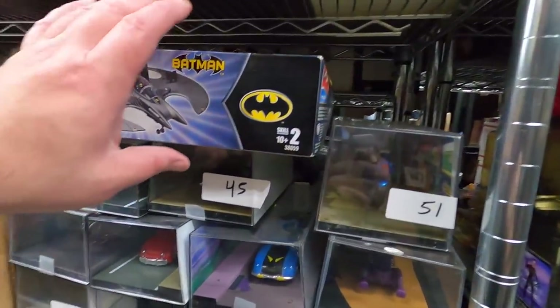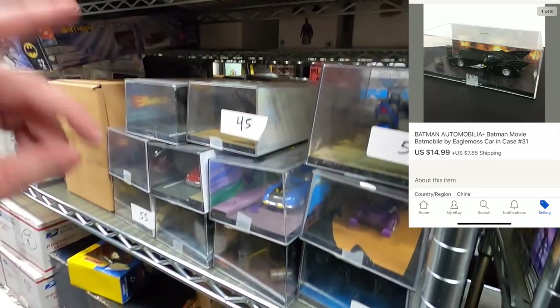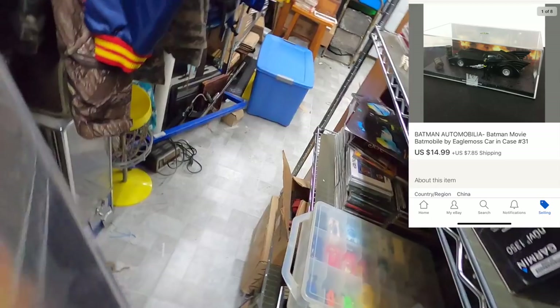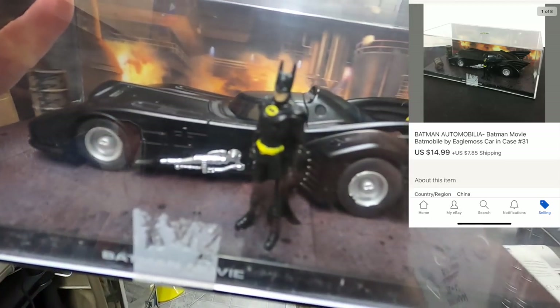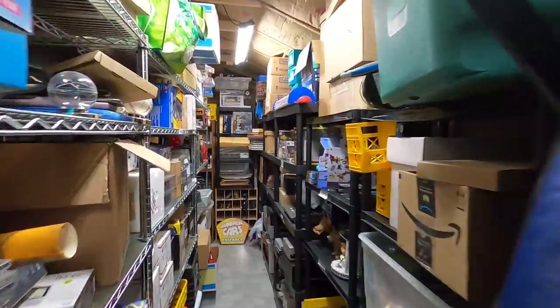Another sale on the second account — one of these cars, it's number 31. This is the Batmobile right here. It was $14.99 plus shipping on top, so thank you very much Marcos. I always appreciate the business and I hope your son likes it.